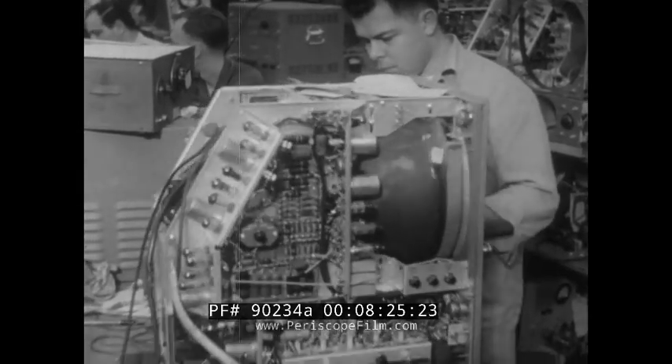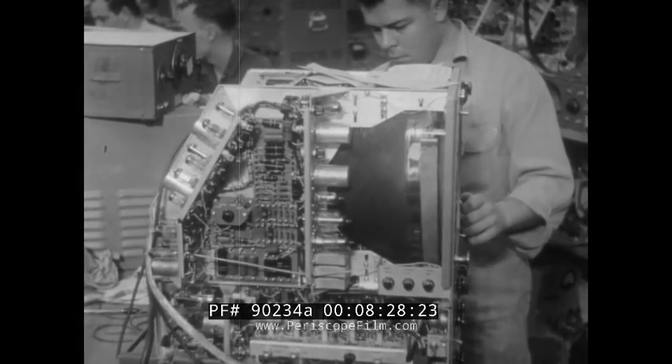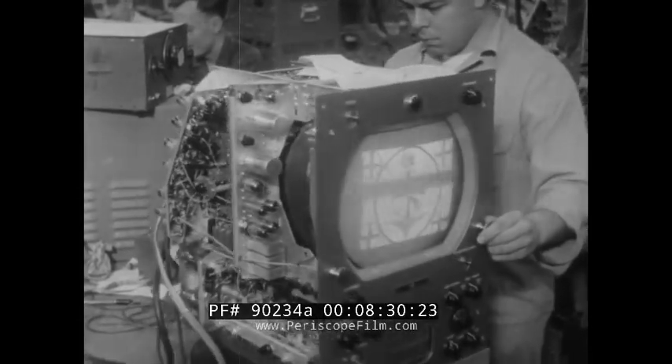It's only in a high vacuum that speeding electrons can produce a visible image on a luminescent surface.